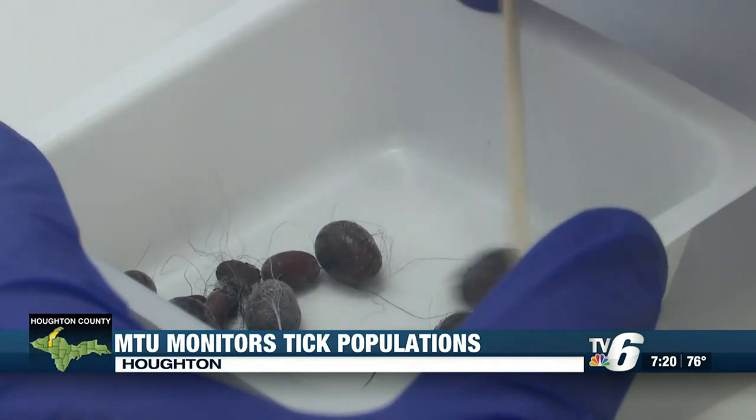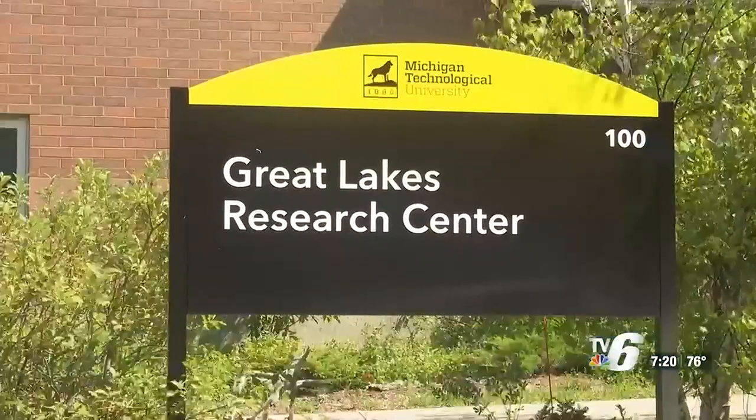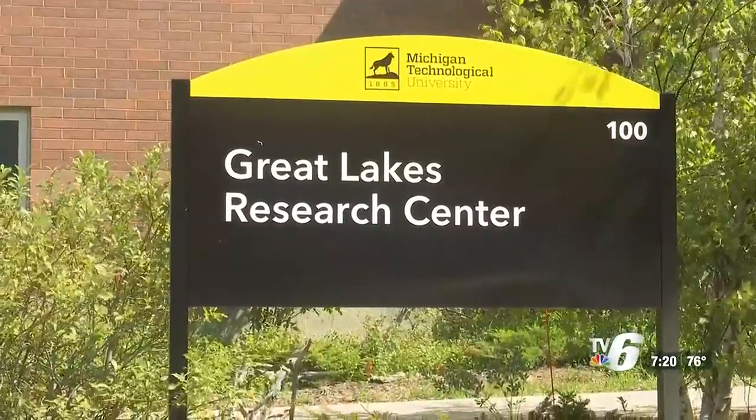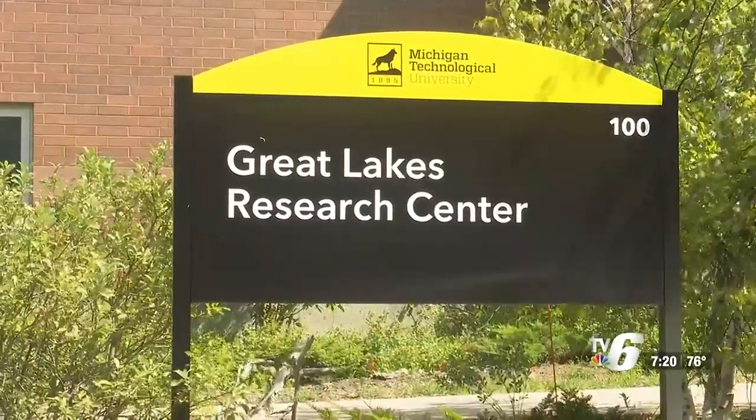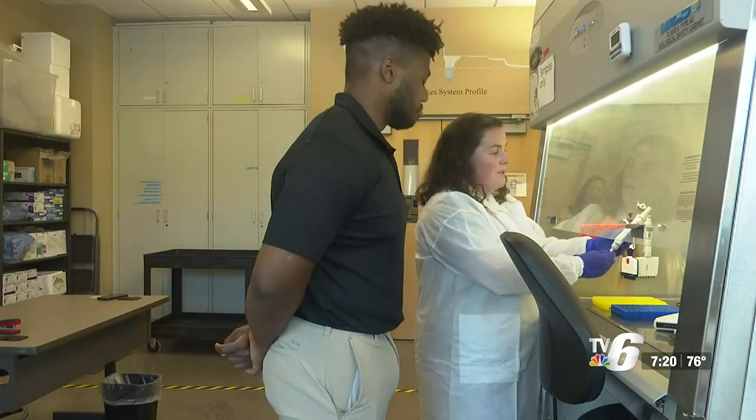In May, a group of researchers from Michigan Tech University's environmental science department started their tick research project. The project's goal is to provide people with knowledge about ticks. MTU's genomic sequencing lab lead says their research shows ticks in the UP have diseases.